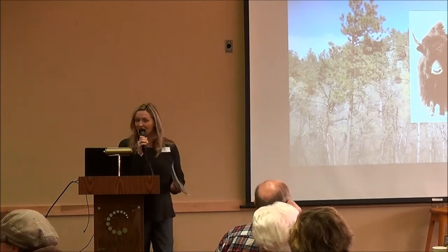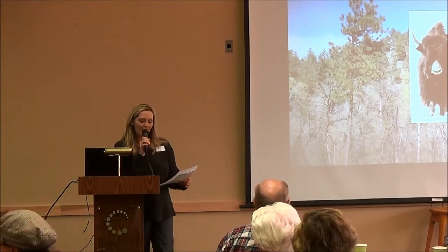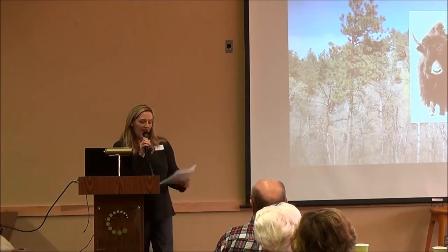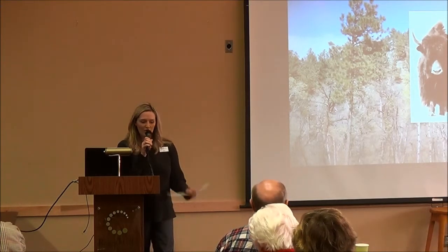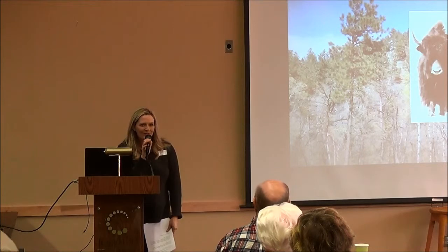I'd like to introduce Julie and her husband Jim. They raise Himalayan Yak for fiber, pack animals, milk, and meat. They are sustainable producers working to protect the environment and the health of their guests at their new venture, Yak Ridge Cabin and Farmstead. Please help me welcome Julie.